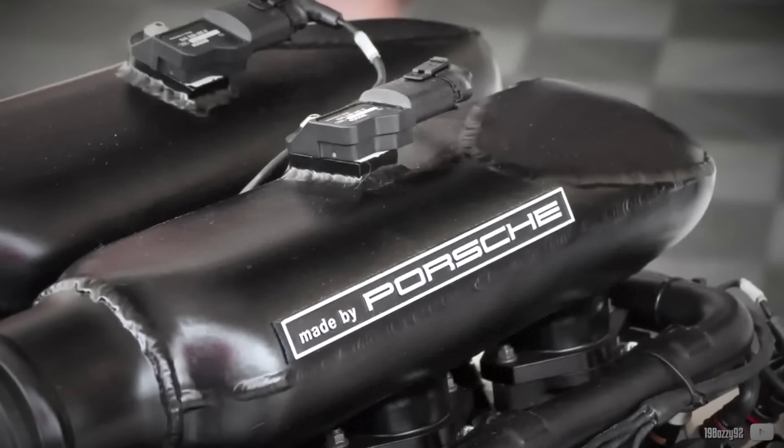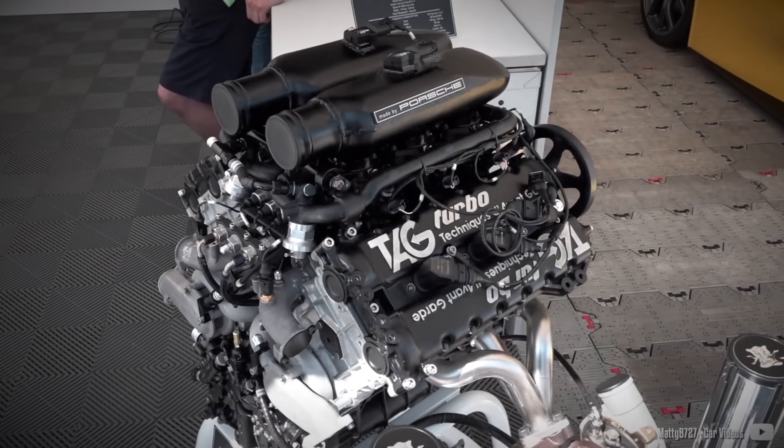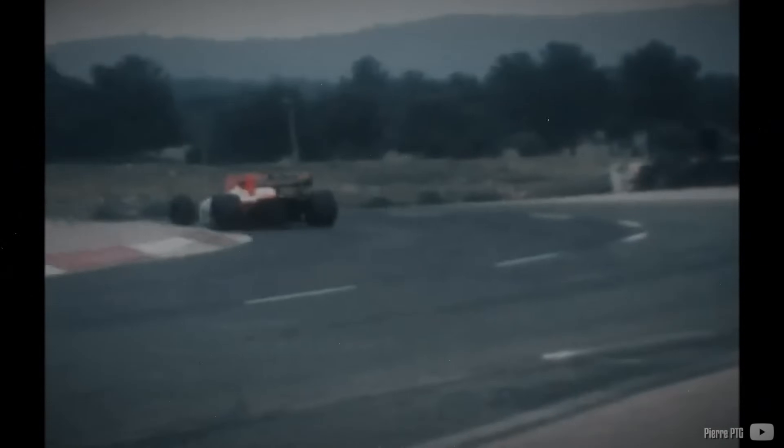Porsche and F1 are not usually used within a single sentence. In the 1960s there were some attempts in open wheelers with minor success, though the 1980s Porsche and TAG partnership had a big impact on the sport. The Germans timidly introduced a Metzger-developed F1 engine made from scratch that went on to bring multiple trophies and victories home, despite its shortage of power compared to the leaders like BMW and Renault. The development was so meticulous that they even placed the engine into a road-legal 930 Turbo.